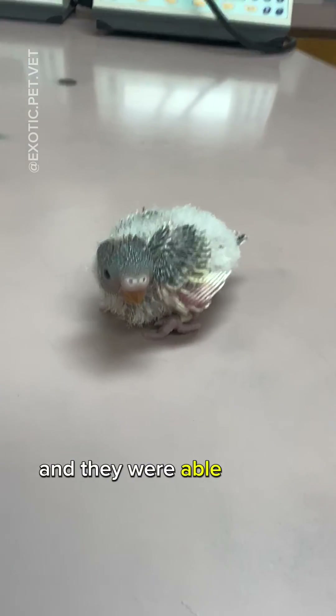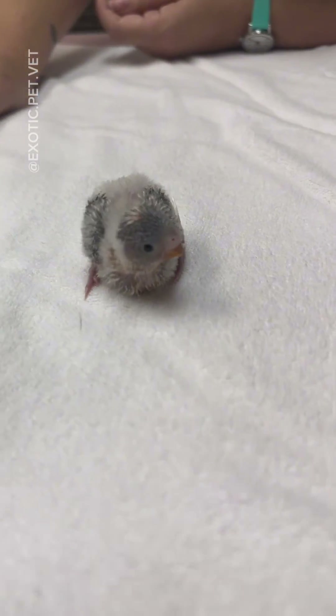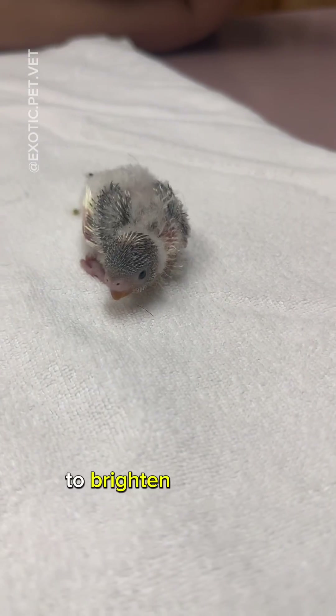After a few weeks of growth, the hobbles on this chick were removed and they were able to fully support themselves. It won't be long until they're running and flying along with their siblings. Don't forget to share this with a bird lover to brighten their day.